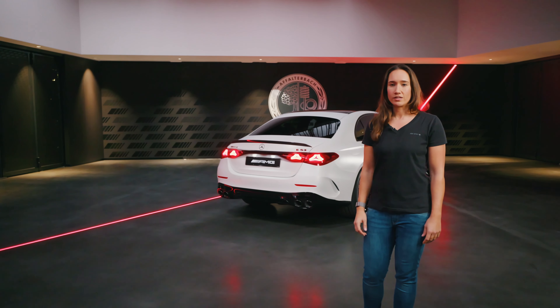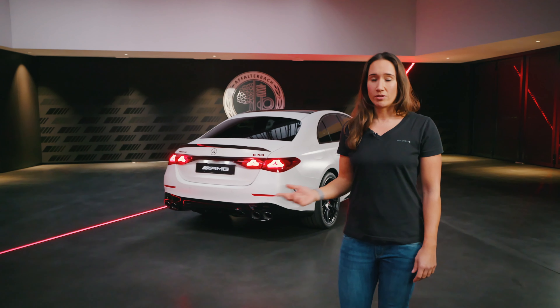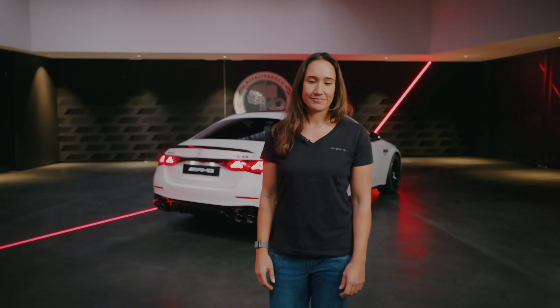The optional performance seats are a real eye-catcher and offer optimum support in every driving situation. They feature the AMG Quest in the front headrest if you choose leather nappa. The sportiness is underlined by our AMG performance steering wheel with AMG steering wheel buttons, here in carbon micro-cut look. Another highlight in the interior is the optional superscreen which, together with the central display, offers a continuous surface and more space for AMG-specific content.